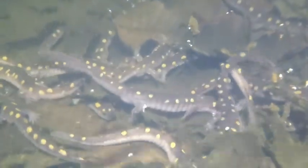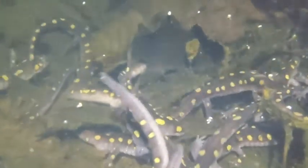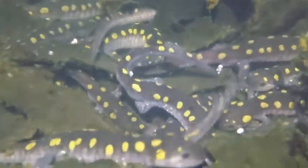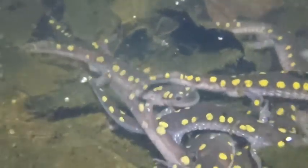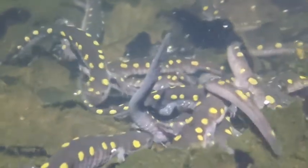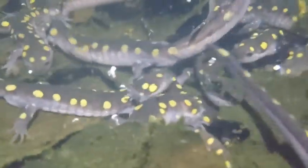Once the salamanders migrate to the pond, they begin to immediately meet each other. Shortly after, the males begin to deposit what are called spermatophores. If you look closely at the video, you'll notice little white projections on top of the leaves — those are spermatophores. The female salamander uses her back legs to locate a spermatophore. Each egg mass can contain at least 100 eggs, and once the eggs are fertilized, the female will begin to search for suitable branches to deposit her eggs.